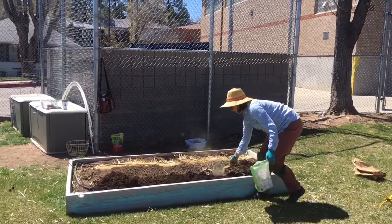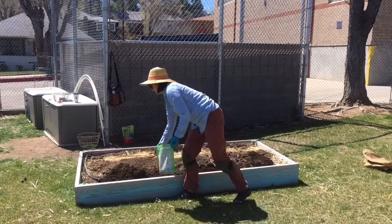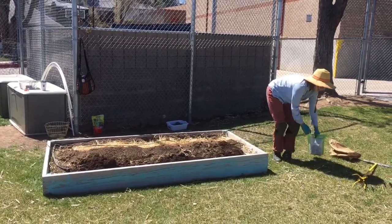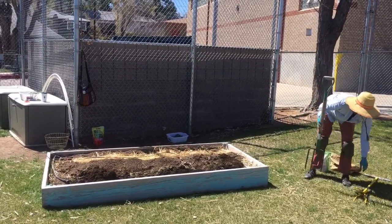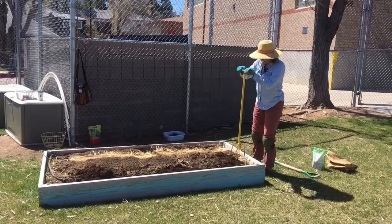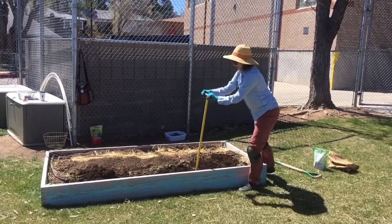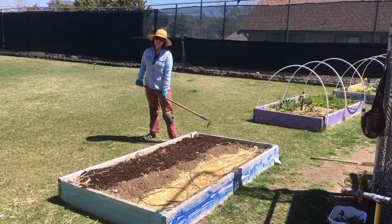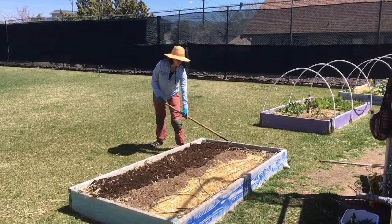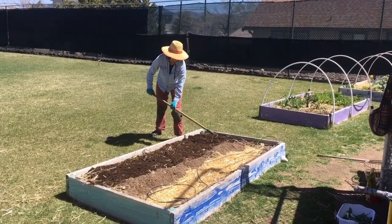Then I'm going to sprinkle some organic fertilizer on there too. Just follow the directions on your bag. There are lots of different kinds of fertilizers you can buy at Home Depot or the garden center. Best to do it on a day that's not windy. Then I'm going to take something like a garden fork, a hand tiller, or even just a shovel and start mixing it in with the soil that's already there. Making the soil all nice and soft, because our vegetables need healthy soil to be healthy vegetables. Then we are going to make furrows for our carrot seeds, radish seeds, and beet seeds.